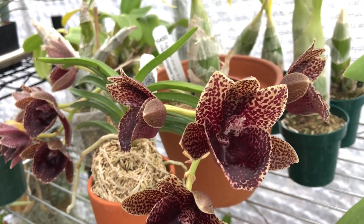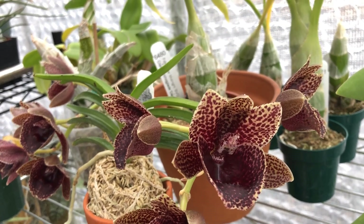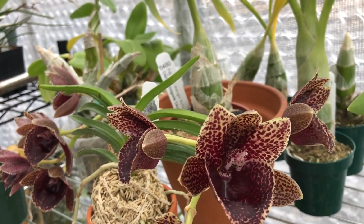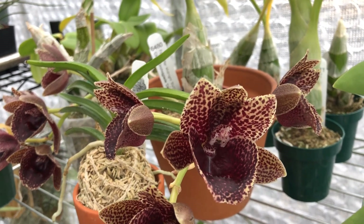Everything's pretty dry in the greenhouse. We've had some very cold days — I got to water once when it wasn't too awful bad. But finally we're going to have some warmer weather this week, so I am very happy about that.